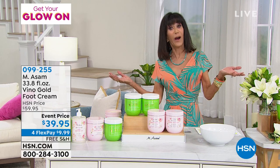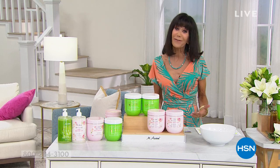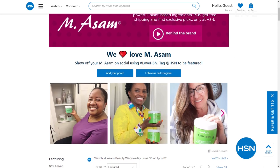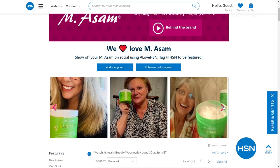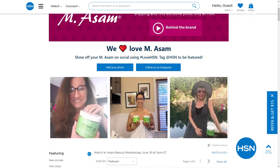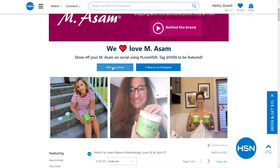Today is about getting your glow on. If you love your Emasom products, share on Instagram or Facebook with hashtag Love HSN — take a picture of you with your products. We love to see what you are loving.